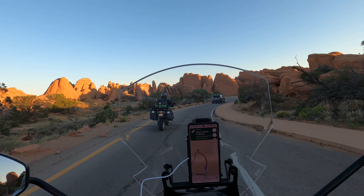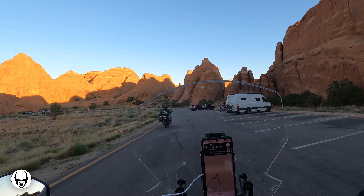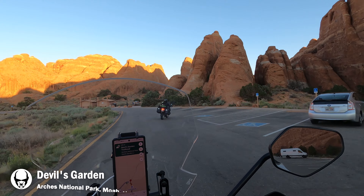Our plan was to ride through the park to the northernmost area, known as the Devil's Garden. At this point, Bob was wanting to hike to the Landscape Arch while I stayed with the bikes and gear. I wasn't quite dressed to be doing hikes, so this just made sense.